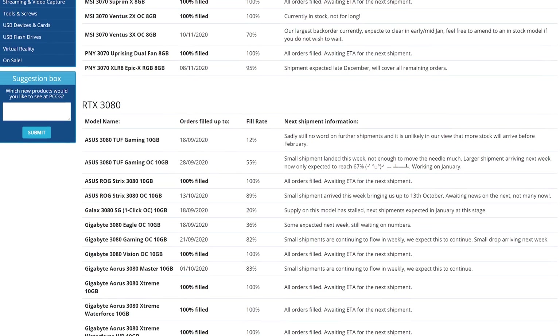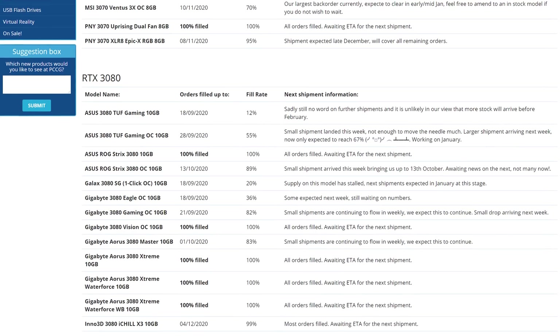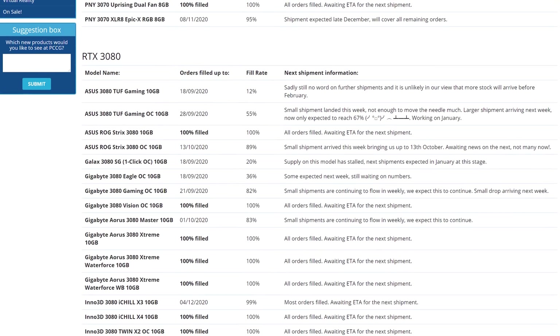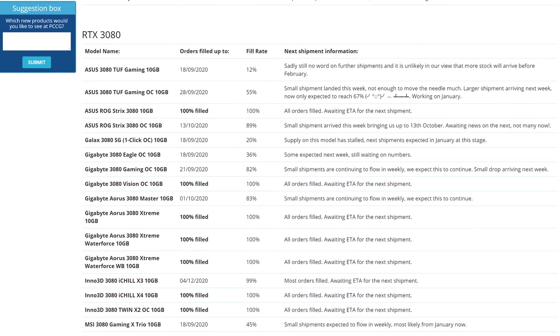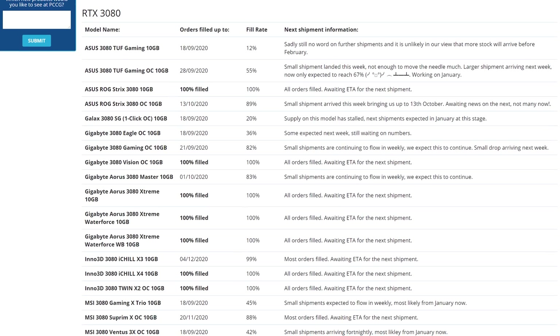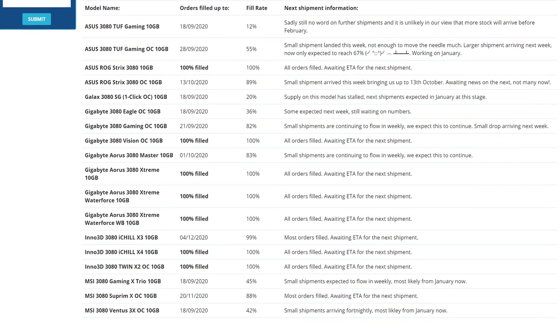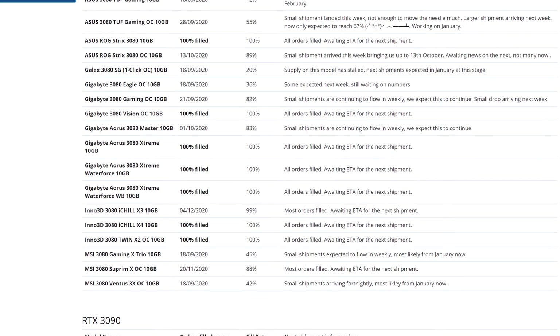In fact, one of our local retailers, PC Case Gear, has a page up where you can view current RTX 30 series stock information. While orders for some models are 100% filled — meaning you should be able to buy those models when the next shipment arrives — there are still multiple cards with outstanding orders from just after launch day. Those cards include the ASUS TUF Gaming models, the Gigabyte Eagle, and MSI's Gaming X Trio and Ventus cards — all of the more budget-oriented models.